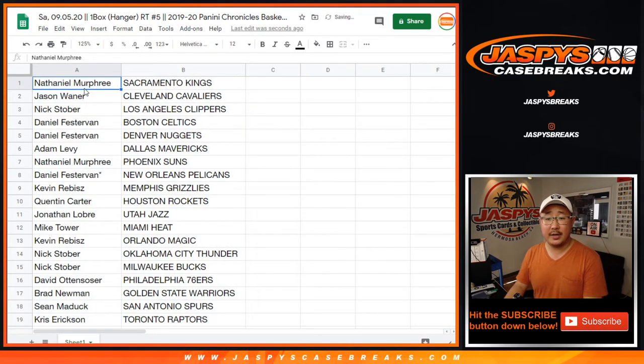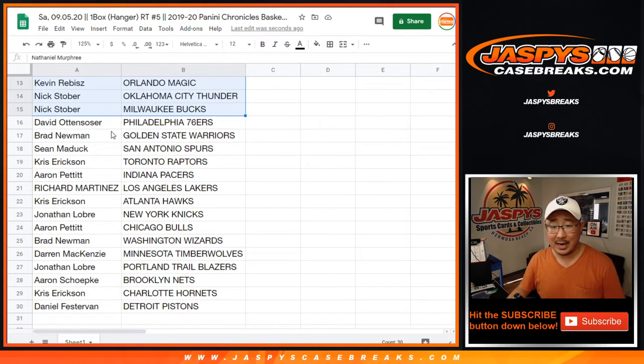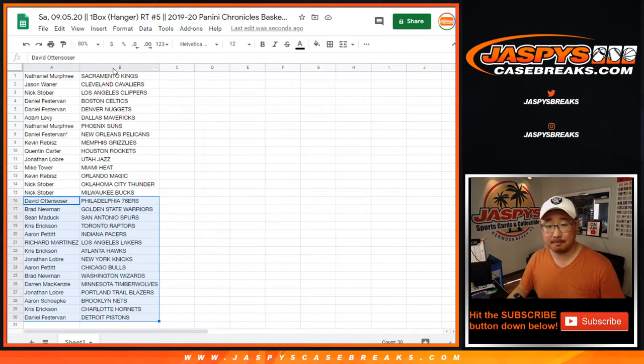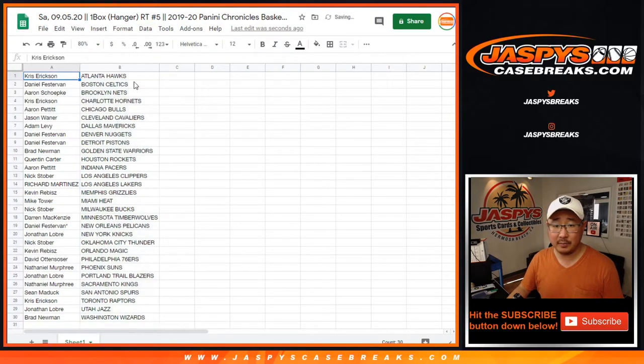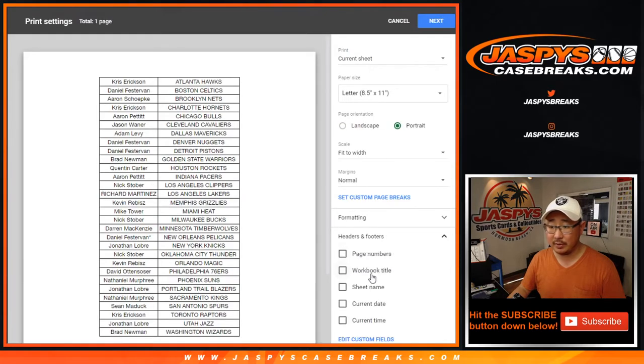Nathaniel — I'm not gonna read off all this, just a little hanger box break. I'm gonna save my voice for the mixer. Daniel gets the Pelicans, Kevin gets the Grizzlies. Those are kind of the two highlights right there. And then who knows — other guys can pop out of here too. A little hanger box. Let's sort by column B, box them up, center it up, print, and rip.